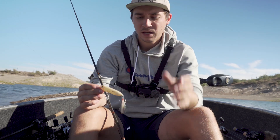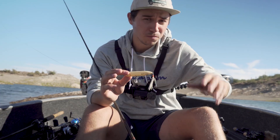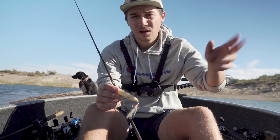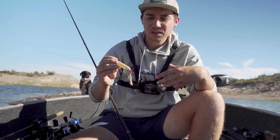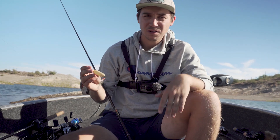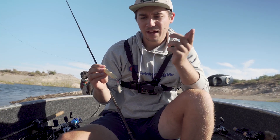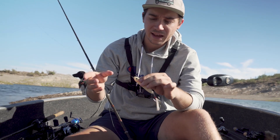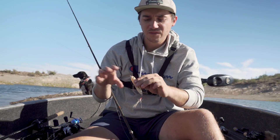That high gear ratio lets you cover a lot of water — flip it in, work the spot, burn it back, make another cast. When you throw it out, keep your rod tip down and just snap the wrist — not moving your whole arm, just snapping the rod tip down. That little bit of slack when you pop it causes the bait to glide left and right in a nice rhythm. You can vary that cadence: fast continuous twitches when they're schooling hard, or twitch-twitch-twitch-pause combos.